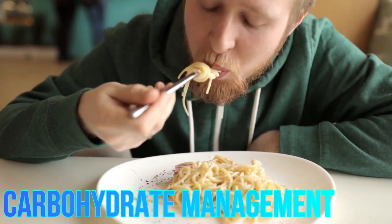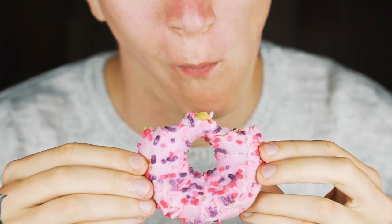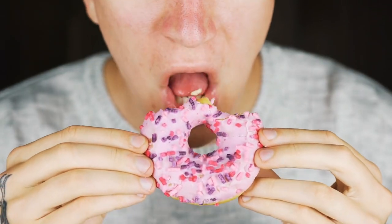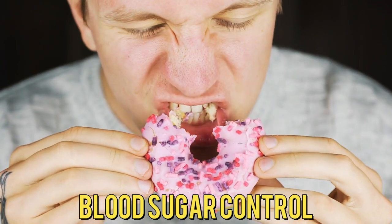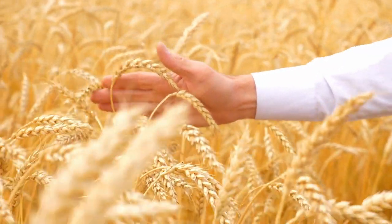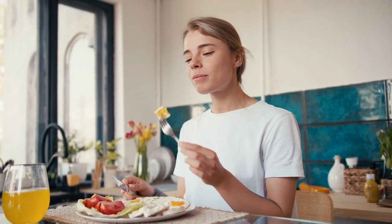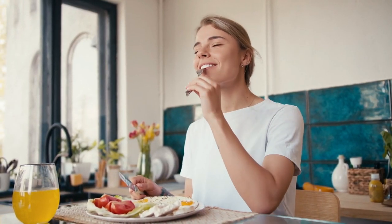Carbohydrate Management: keep track of your carbohydrate intake and aim for a consistent carb intake per meal. This can help with blood sugar control. Choose high-fiber carbohydrates like whole grains, legumes, and vegetables — fiber can slow the absorption of sugar, preventing rapid blood sugar spikes.